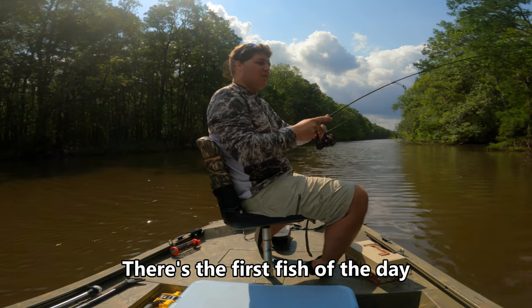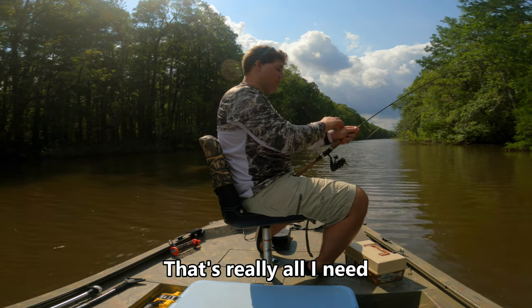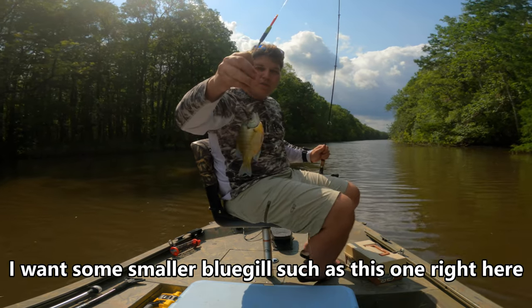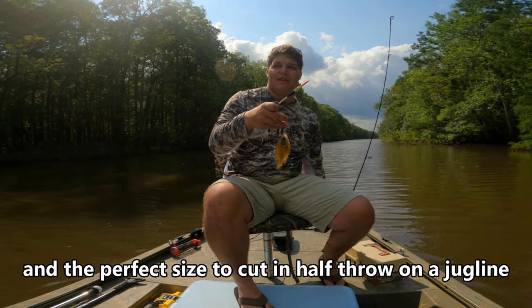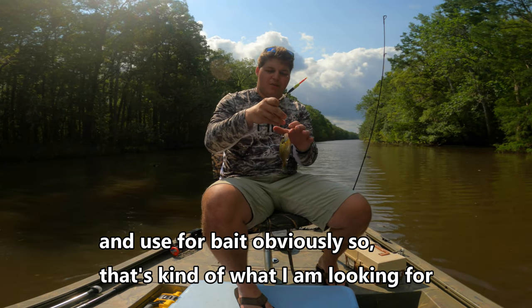There's the first fish of the day, first piece of catfish bait we'll have. That's really all I need. I want some smaller bluegills such as this one right here, the perfect size to cut in half, throw on a jug line, and use for bait. So that's kind of what I'm looking for.